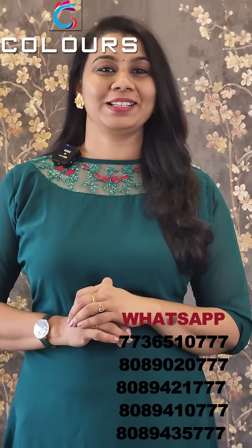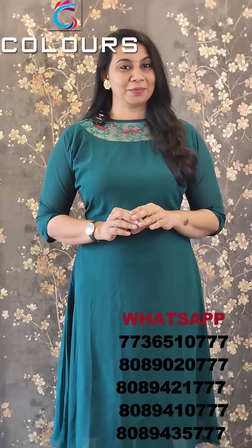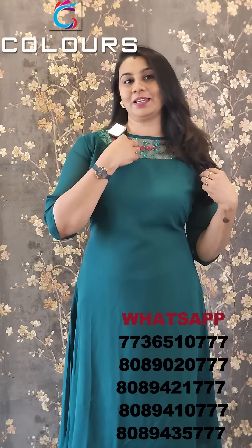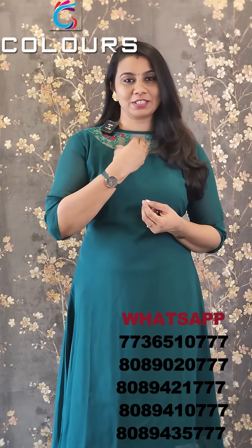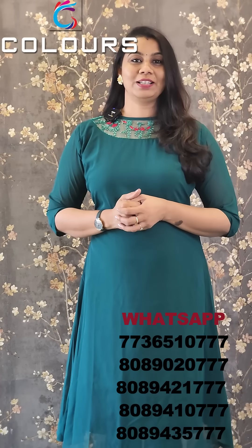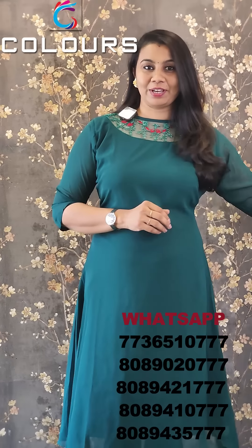We are going to give you 3 patterns. This is transparent. The value of this is $665. The offer price is $599, and it is available for free shipping.